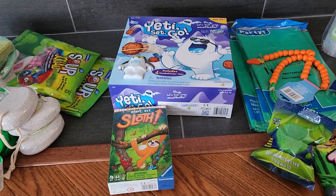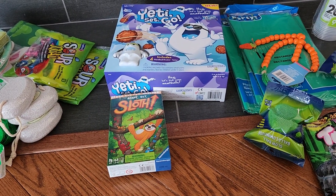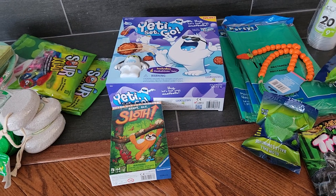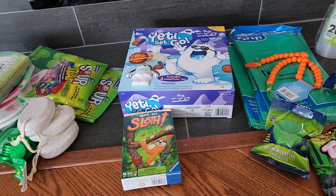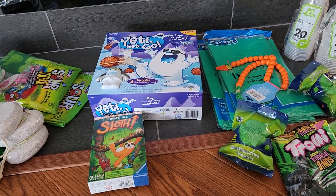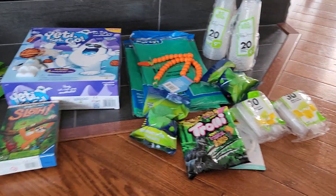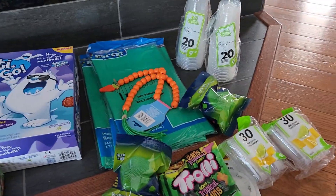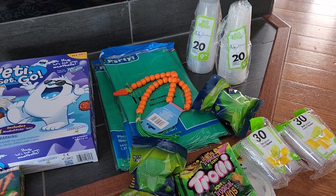Hi everyone, welcome to my channel — or welcome back if you've tuned in before. Today I have a haul for you from Dollar Tree and Dollarama. If you hear any noise in the background, it's just our pet parrot off to the side. Dollar Tree in Canada is $1.50 for everything, and I'll tell you the prices at Dollarama as they vary. Starting at Dollar Tree — I was going in for Saint Patrick's Day items because we're having a party.